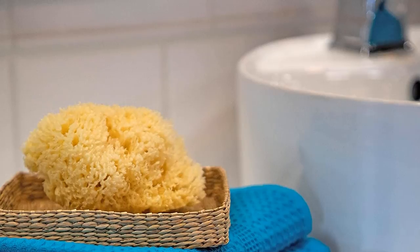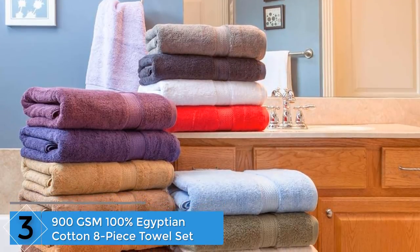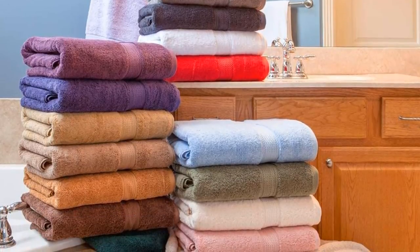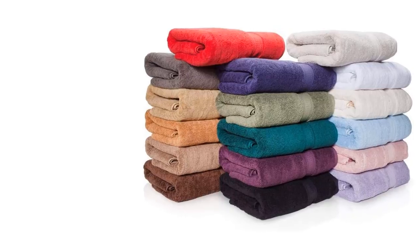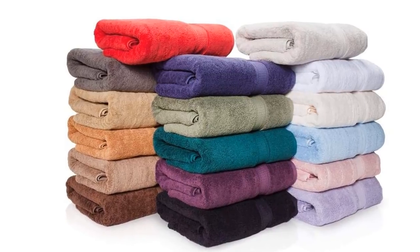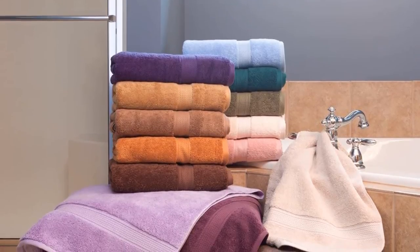At number three: the 900 GSM 100% Egyptian Cotton eight-piece towel set. This Egyptian cotton towel set comes in the highest quality materials. The set includes eight pieces: four bath towels, two face towels, and two hand towels. For those who like thick towels, this is for them. GSM, or grams per square meter, provides a value to compare fabrics by weight per unit area.